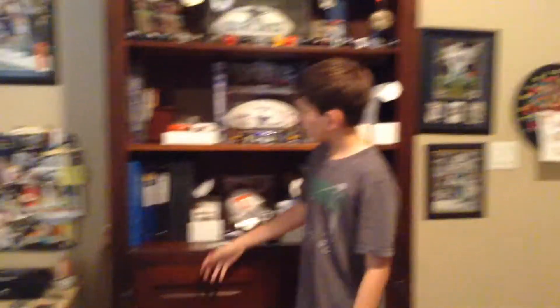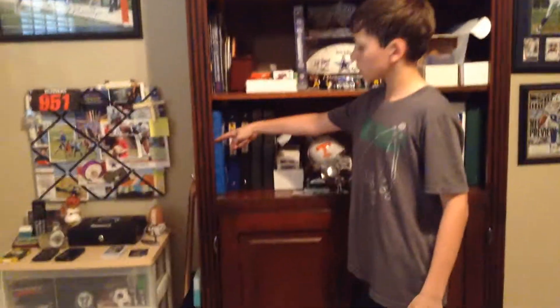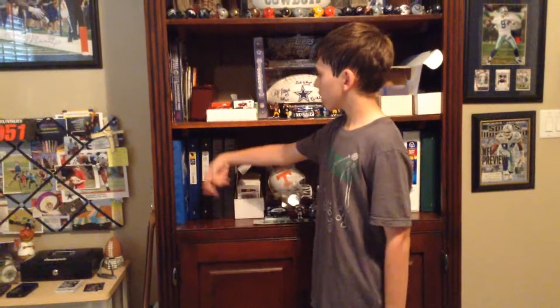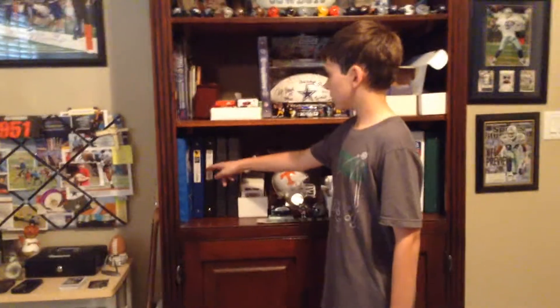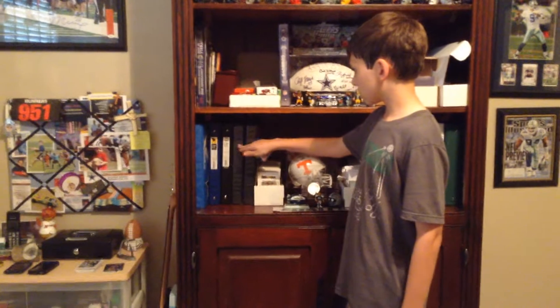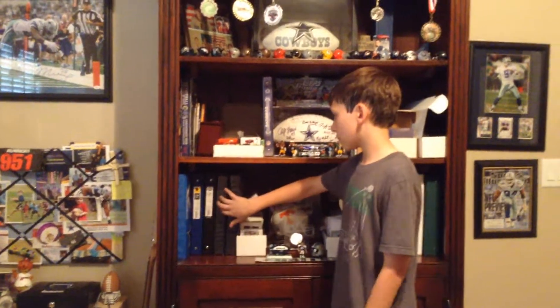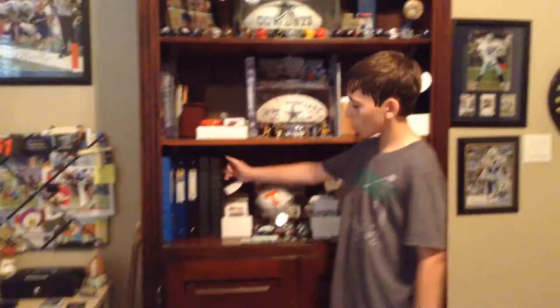I'm going to start with something everybody likes. He apologizes if you can hear his dogs barking in the background. Alright, let's go. So I got like my binders — like NFC, this is just cards from like everything, except the Cowboys because I keep that in a special place. This is AFC. And then this is a set I'm working on — 1988 Topps football. This is just old football cards.